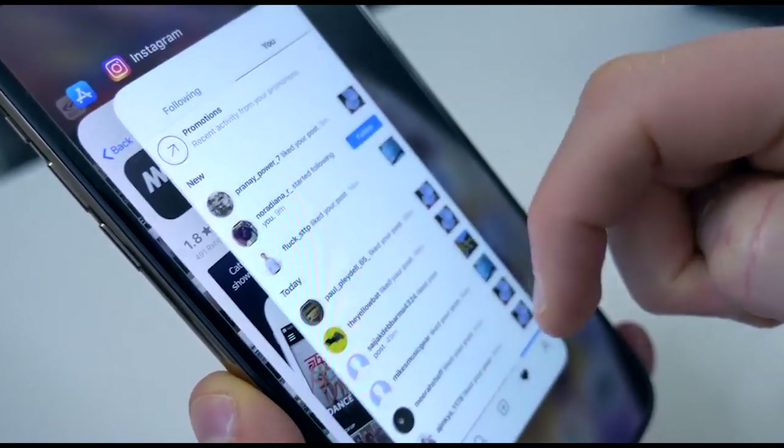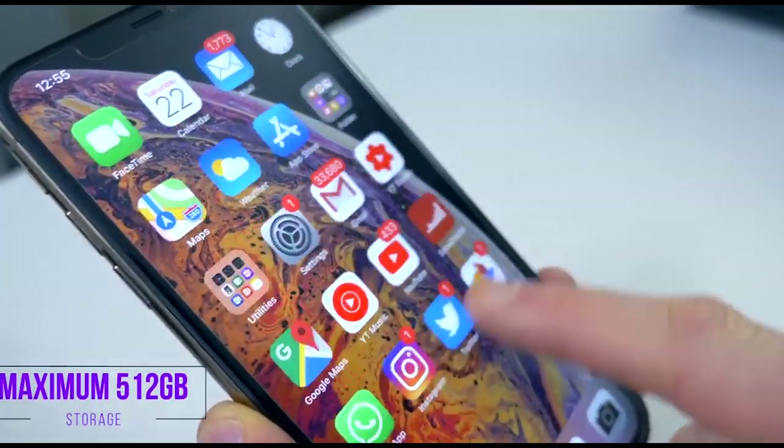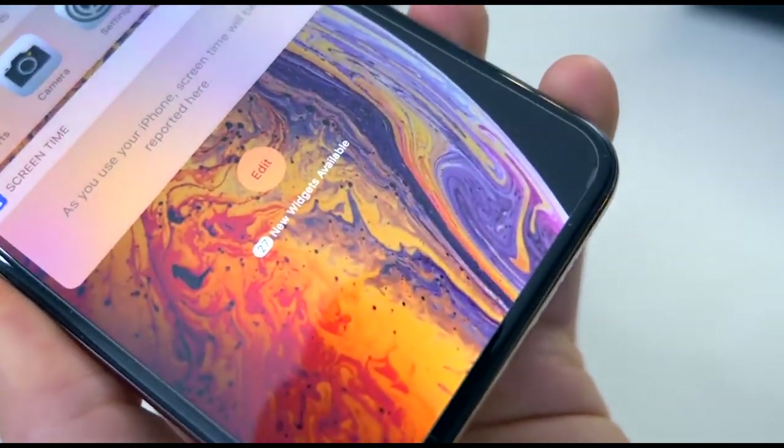Notch aside, it's a great display made by Samsung. Storage options start at 64GB and go up to 512GB. There isn't a micro SD card slot though, so that might be a factor for you.